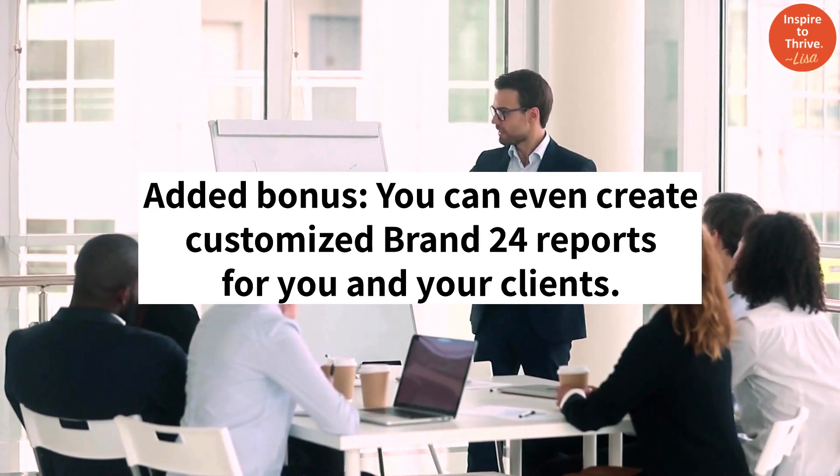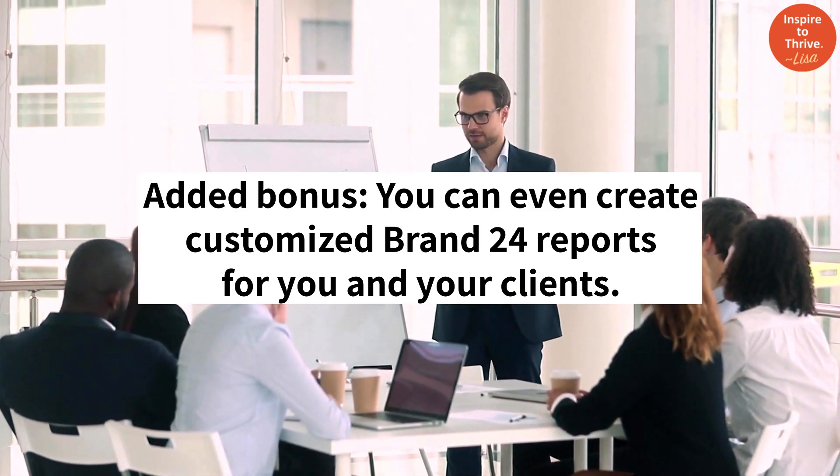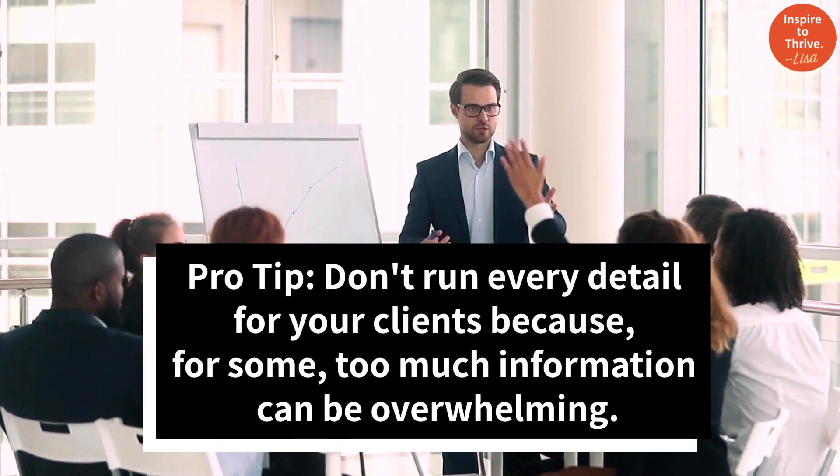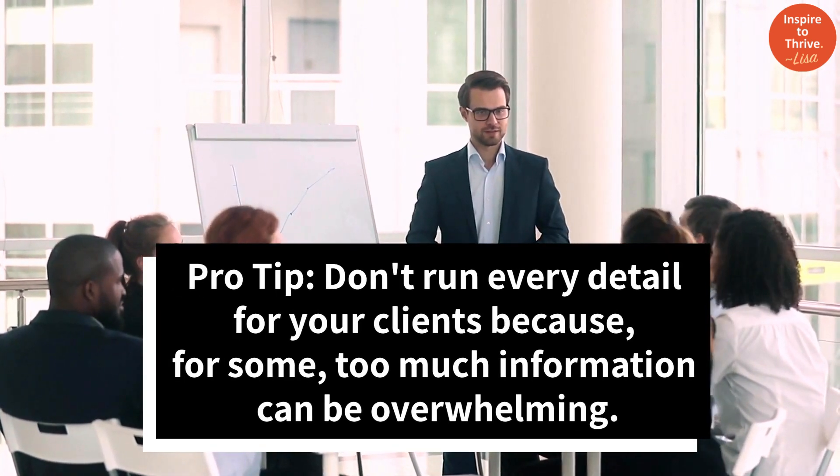Added bonus: you can even create customized Brand24 reports for you and your clients. Pro tip: don't run every detail for your clients because too much information can be overwhelming.